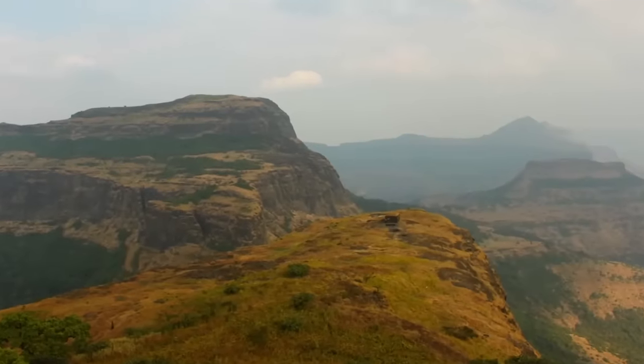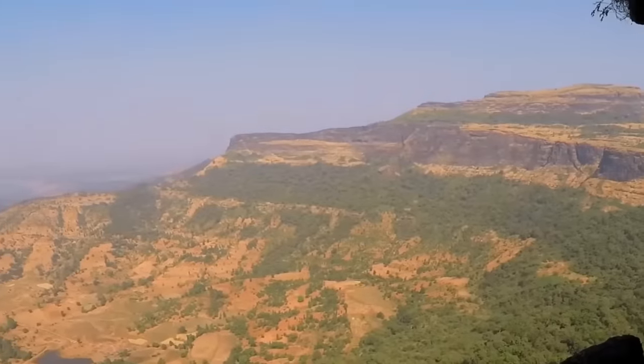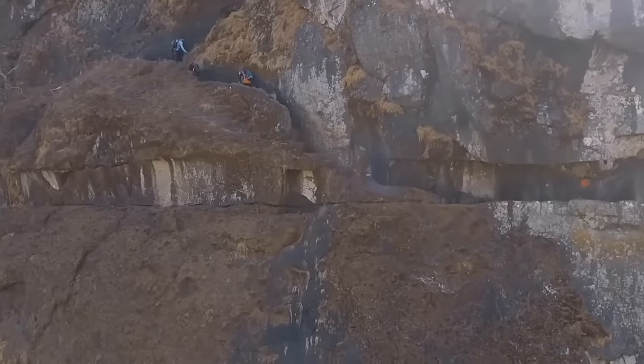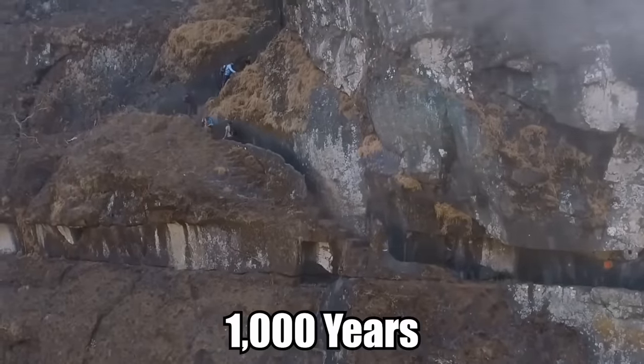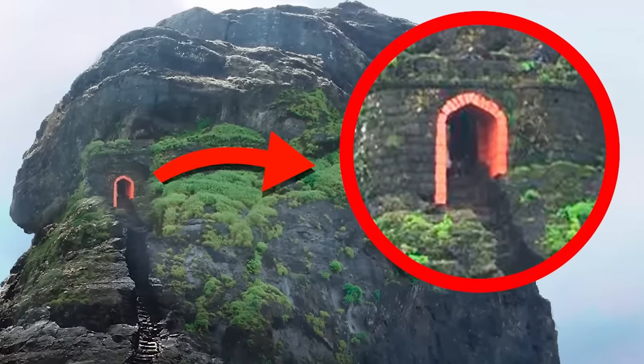Inside this ancient fort, there is an incredible view of the entire area. It's pretty easy to see why the site was chosen for a military fortress. There isn't much left of the actual fortress. It looks like the stone has been quickly melting over the past almost 1,000 years. It's nothing but a ruin, but one situated in a remarkable place.